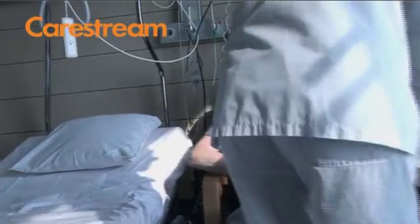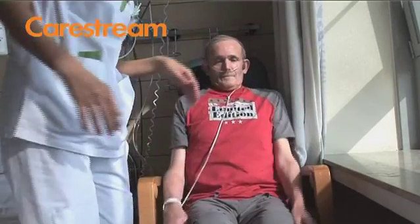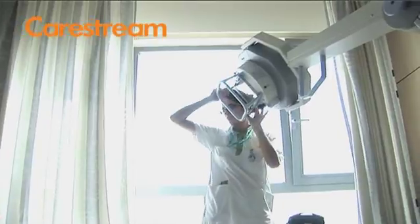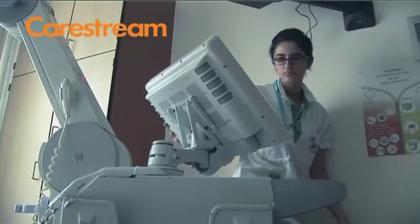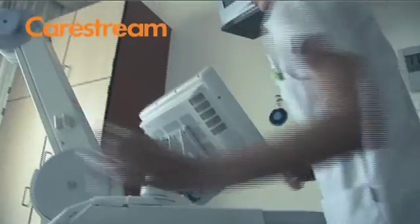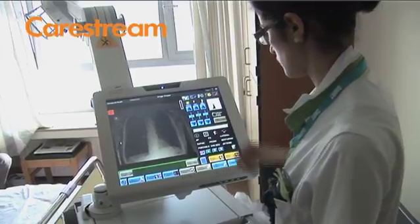Besides all the obvious benefits of having a mobile DR system, we were also looking for a solution at intensive care to give clinicians instant feedback so that they could perform image-guided procedures. We fix the detector under the patient and take limited exposures without touching the cassette. That's how the clinician can follow the catheter through image guidance.